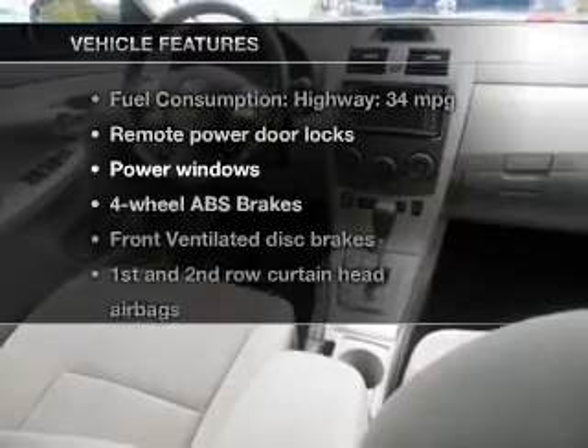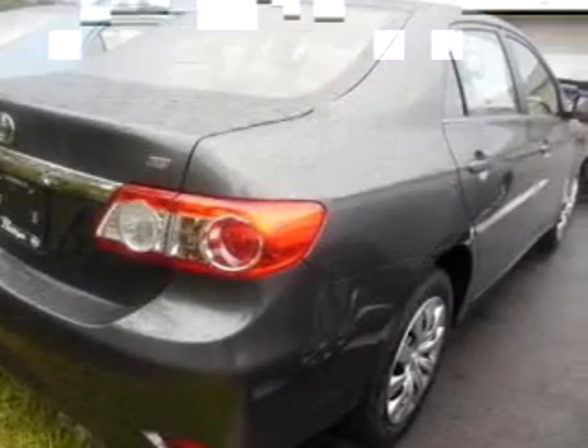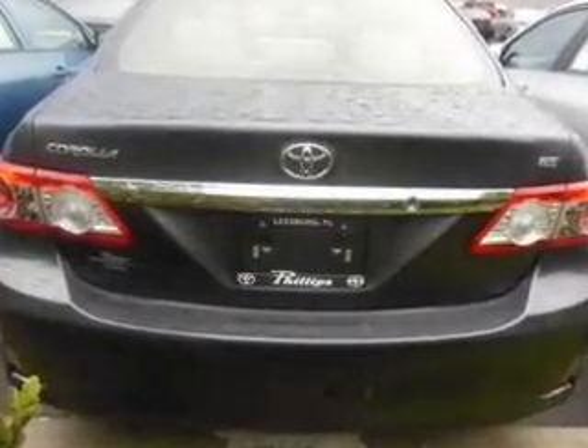And with these notable features, you won't want to miss out on the opportunity to own this amazing ride. Keyless entry, power door locks, power windows, cruise control, an AM-FM stereo with a CD player, satellite radio, and power mirrors.